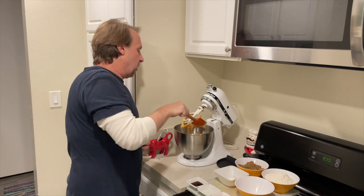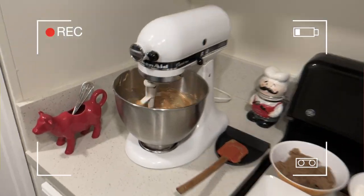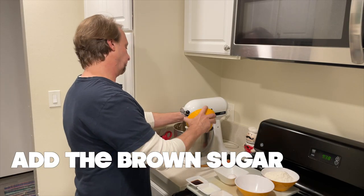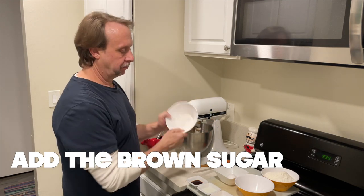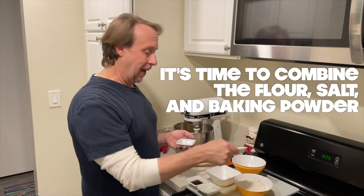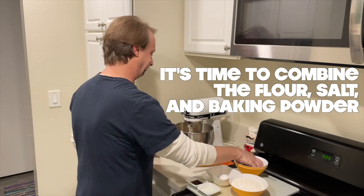Peanut butter is a food spread made from ground, dry roasted peanuts. China is the world's leading exporter of peanut butter and the United States is the largest consumer. Peanut butter is a nutrient-rich food containing protein, vitamins, and minerals. It's typically served as a spread for bread, toast, crackers, and used to make delicious peanut butter sandwiches.